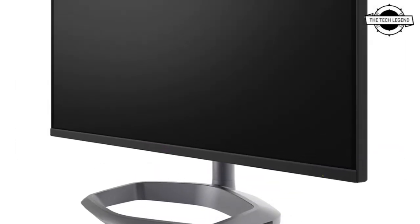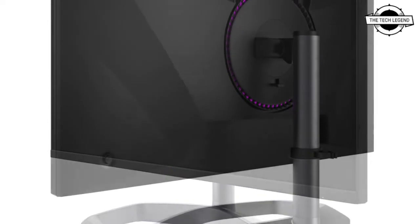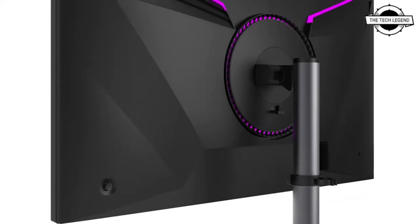The main difference between the two models is that the GP27F US uses an IPS glossy panel with a 2560x1440 resolution, whereas the GP27F US A uses an IPS panel from AU Optronics with a 3840x2160 resolution.